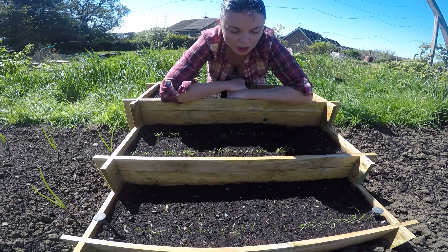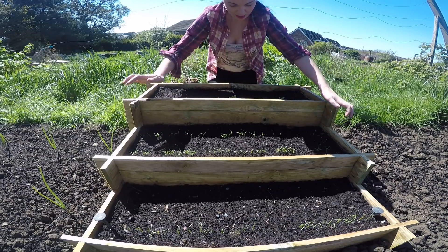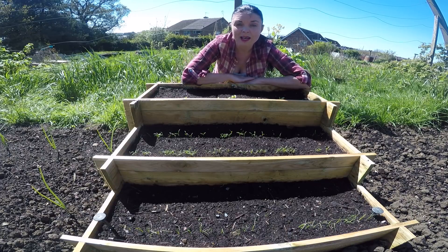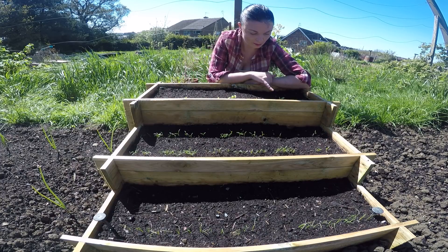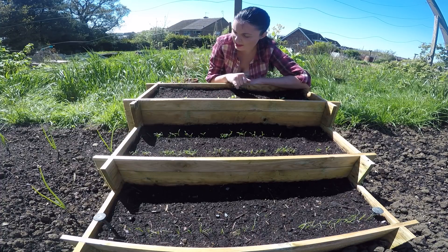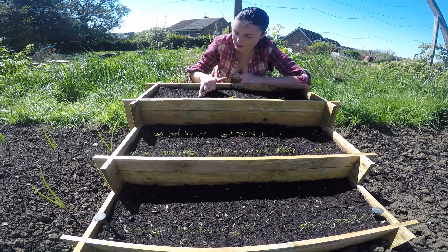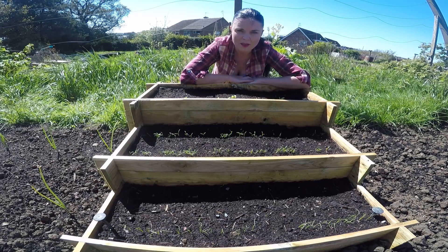I'll probably thin the carrots out today just to get a nice neat row and get them thinned before the carrot fly become too much of a problem. Moving up to the top row, I've got one row of celtuce — C-E-L-T-U-C-E — it's a new vegetable for me this year. Germination has been a little sporadic — I've got one there, a clump there, and one there, but then some gaps. I may re-sow in the gaps since these have been up for a while; if nothing shows up in a few days I'll try re-sowing.